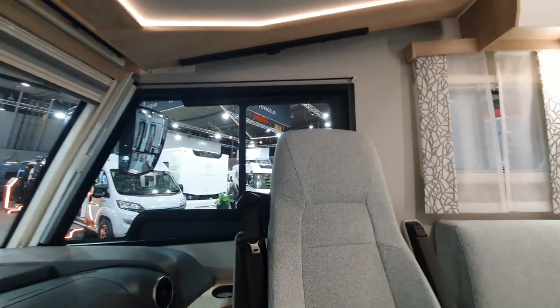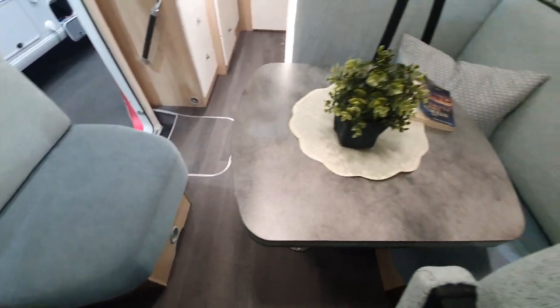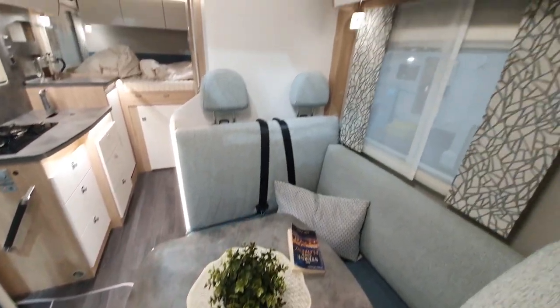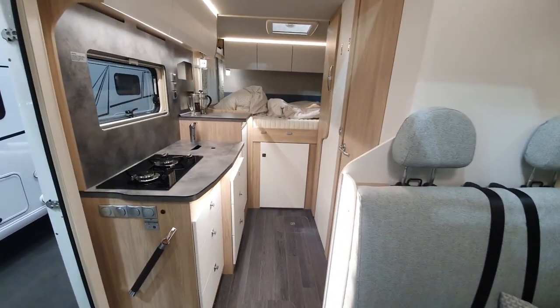Mercedes chassis — one has the choice of the full Sprinter range. Obviously optional extras apply, so if you want a bigger engine or something you'll have to pay for it. What you're noticing here is this huge amount of space as you come in.